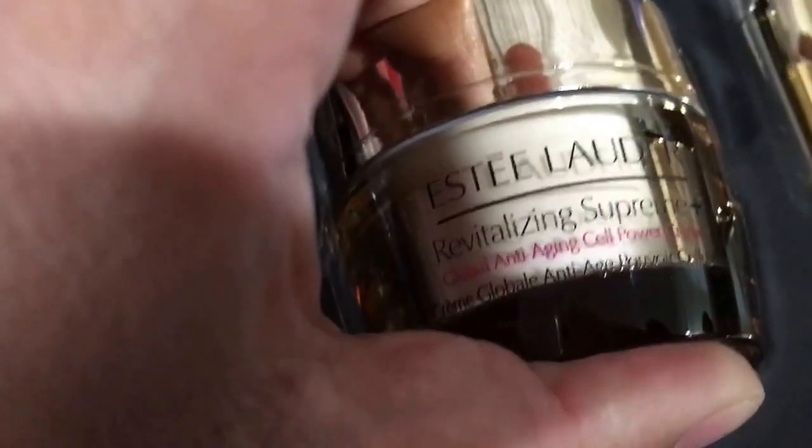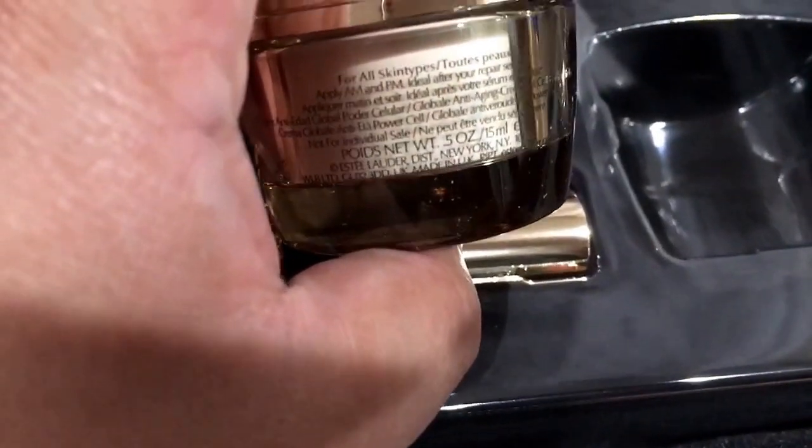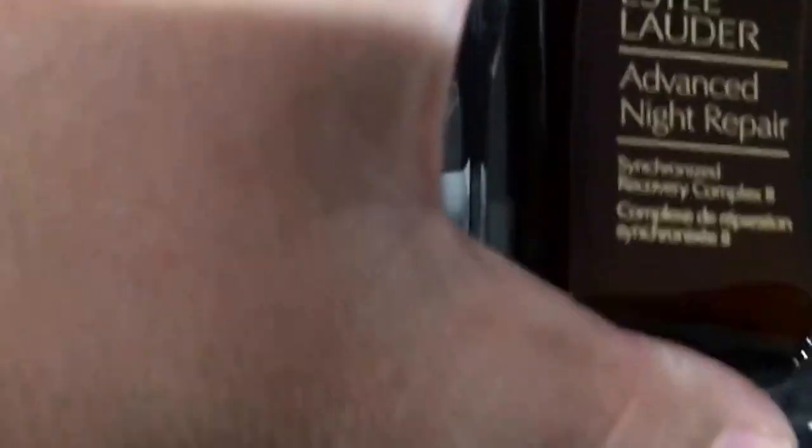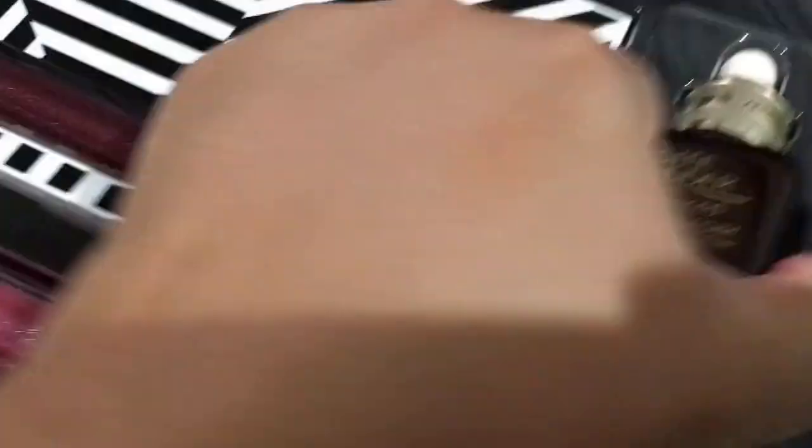Sumptuous Extreme. I got the Revitalizing Supreme Plus — let's see what size this is: 0.5 oz, 15 ml. And then this Estee Lauder — I thought it was the really big size but it's not, but this is what they consider full size.